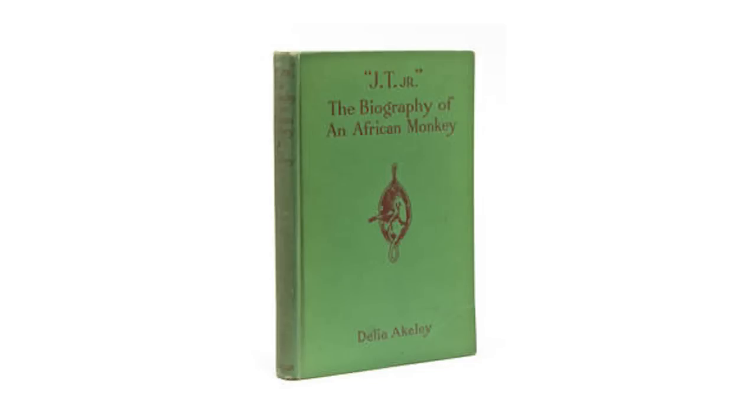I'm not making this up. Eventually, Carl got a job at the American Museum of Natural History, so they moved to New York and Delia insisted on bringing the monkey with them from Africa. But surprise, surprise — monkeys don't do well in apartments in the biggest city in America. Delia became obsessed with taking care of JT Jr. She stopped leaving her apartment and stopped inviting guests over for dinner because their apartment smelled like monkey poo all the time.